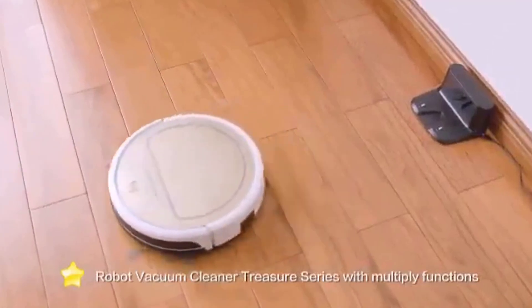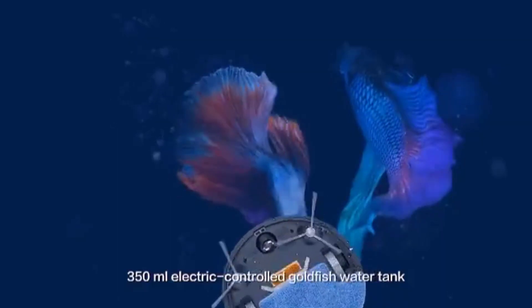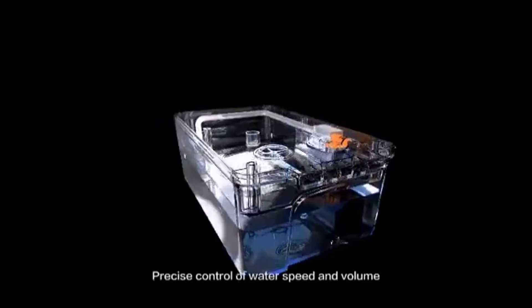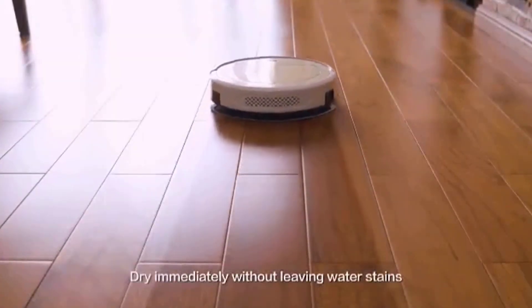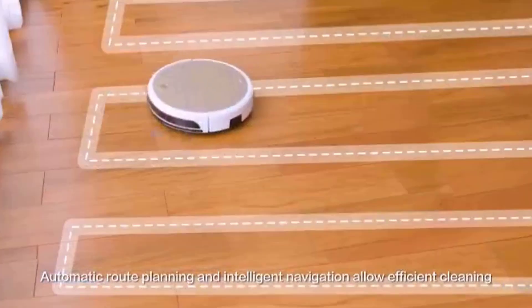Hi guys, today we reviewed the best robot vacuum cleaners in the market for this year. I made this list based on my personal opinion and I tried to list them based on their price, quality, durability, and more. For price and details please check the description below. If you have any other recommendations you can let us know by leaving a comment.